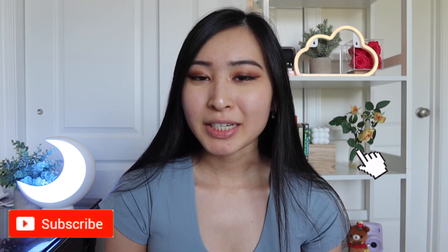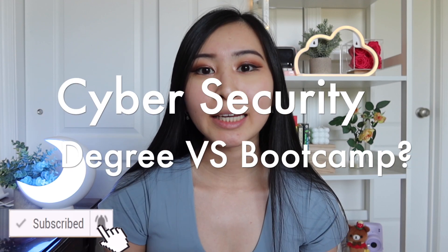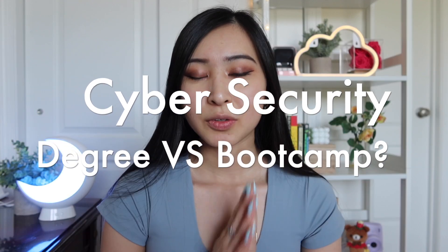Hey friends, welcome or welcome back to my channel. Today's video is going to be about whether or not you need a degree for cybersecurity. I get a lot of questions from you guys in the comments as well as the Discord channel asking whether or not you need a degree for cybersecurity, and the alternative route is usually a boot camp, which is definitely becoming a lot more popular nowadays because it's cheaper and saves time. Based on those questions, I decided to make this video as a pros and cons list of choosing a cybersecurity degree versus a cybersecurity boot camp.